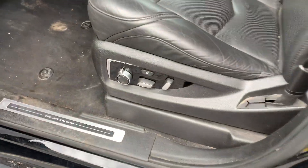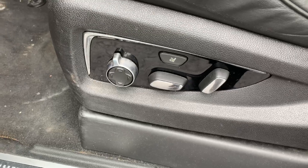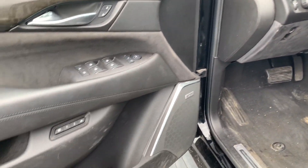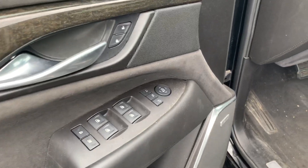Bringing it up to the driver. Also equipped with remote start. Power seats here. Leather, of course, heated. Memory seating for two. Power windows, locks, mirrors.